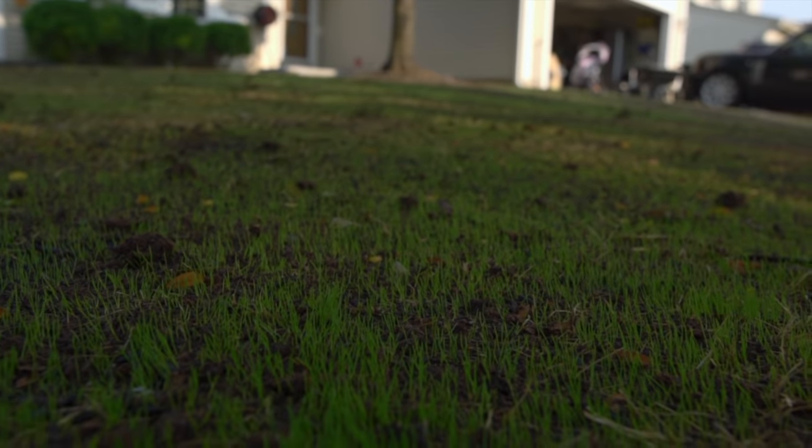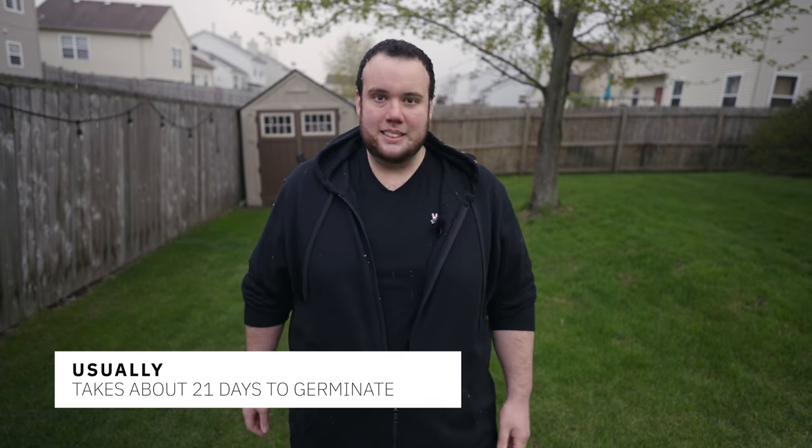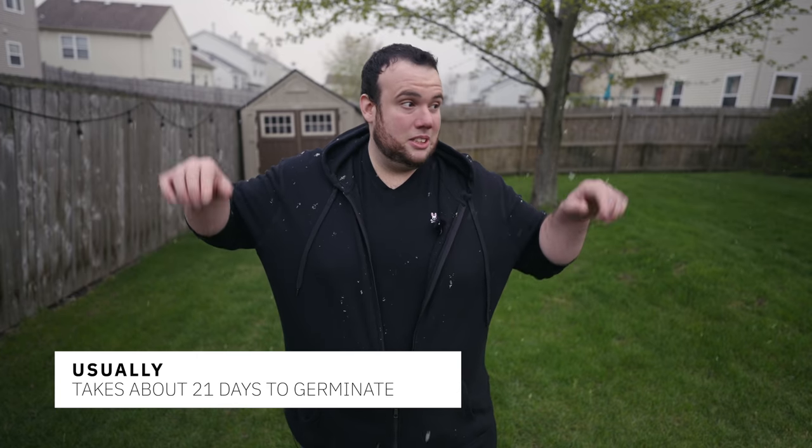Seeding one type of grass doesn't come without its own set of problems. Most people say Kentucky bluegrass takes forever to germinate, but with me it actually germinated in five days — I got lucky because there were a few 90-degree days right after I seeded that helped accelerate the process. By the way, it's the end of April and it's snowing here in Chicago.